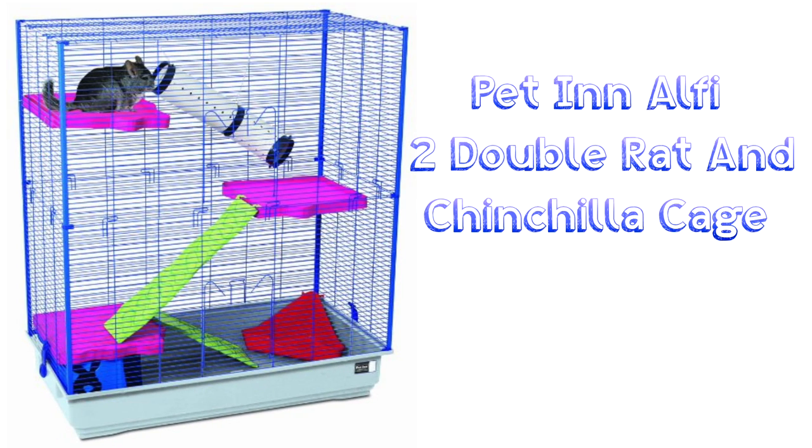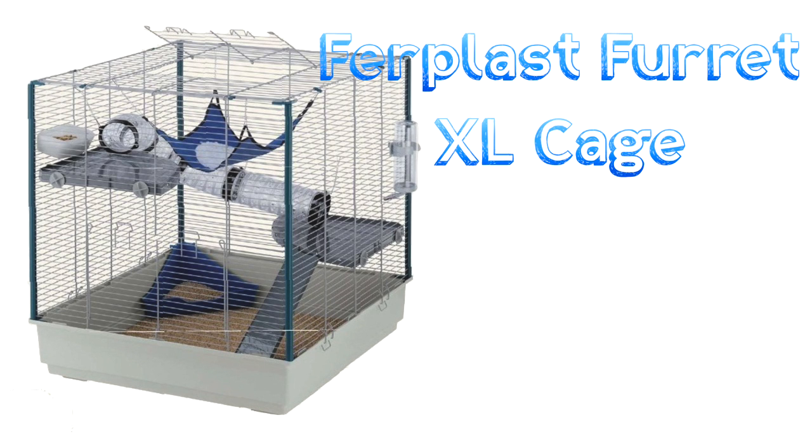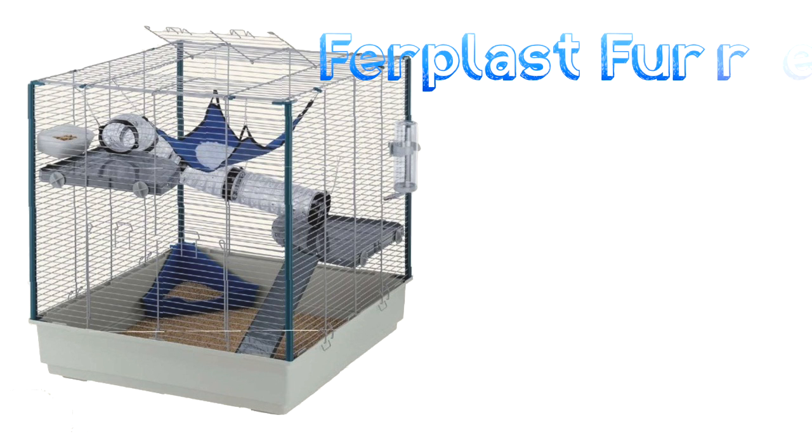Another is the Pet in Alfie 2 Double Rat and Chinchilla Cage. It is a wonderful size for rats with plenty of height, has levels, and offers good ground space. Next is the Fur Plus Rat XL Cage. This is a lovely size — it offers more than the minimum and has such great height too. Now the bar spacing is over half an inch so I'd recommend you mesh all over the bars.